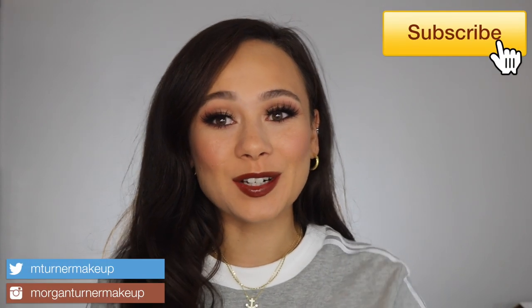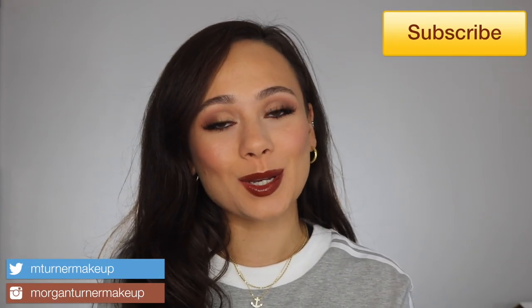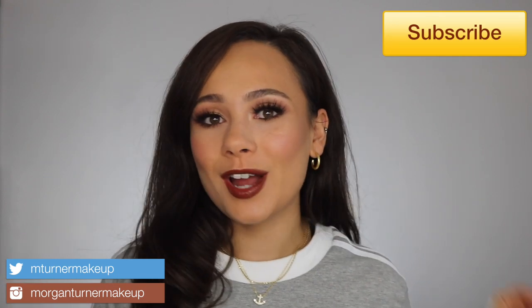Hey guys, what is up? Welcome to my channel. For today's video, I am going to be doing my Sephora VIB sale haul. If you don't know, Sephora is having their VIB sale, which means if you are a beauty insider, you get either 20 or 15% off. It's a pretty big deal in the makeup community. So if you want to see what I picked up, just keep watching.